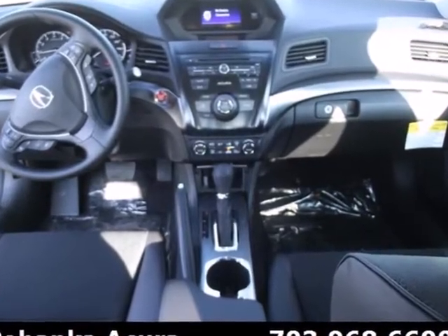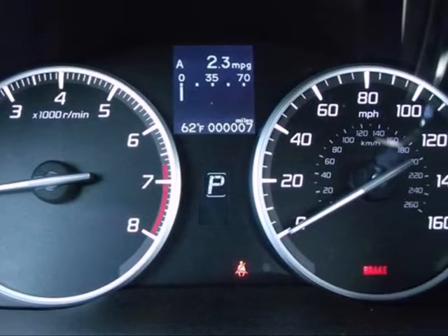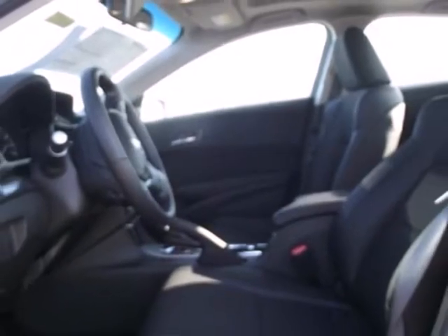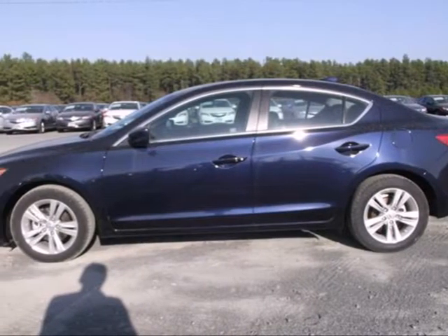While you do, leave it to the ILX to embrace driving safety with vehicle stability assist, a tire pressure monitoring system and multiple airbags. This is a luxury sedan that plays by a new set of rules.